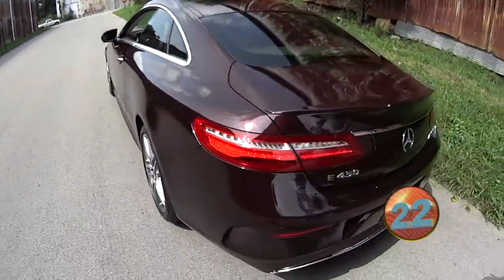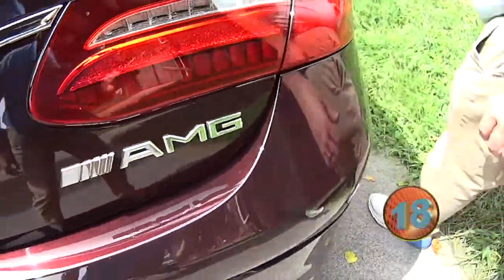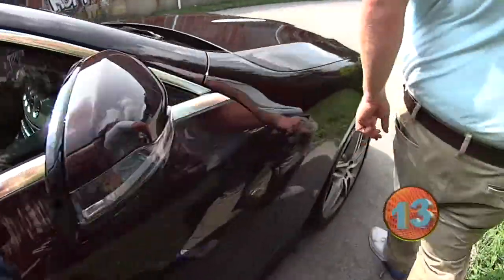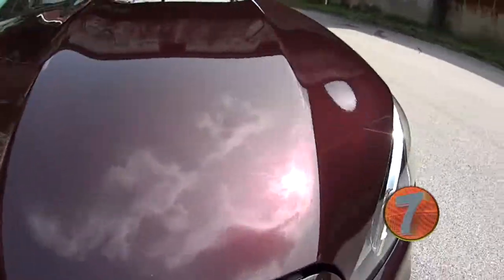Three-wheel drive. Nice. Look at this AMG. I love this color. This color is absolutely fantastic. Look at that paint color. That is great.